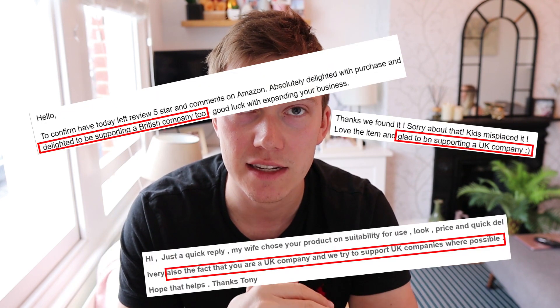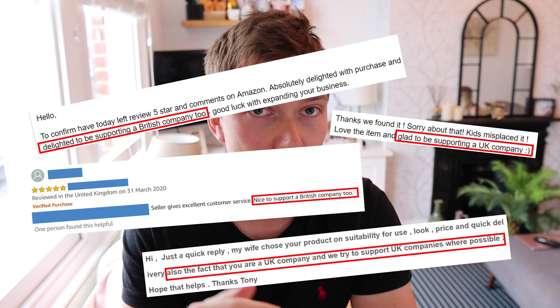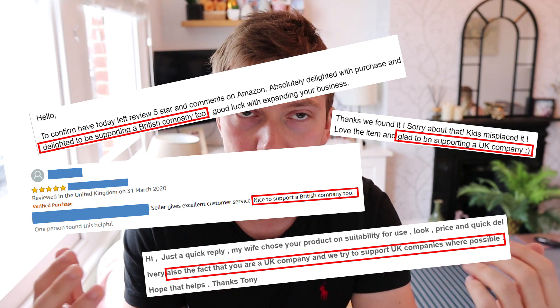The reason that I know this works and that it increases conversion is that in my follow-up sequence I have a question in my first email that basically says: 'Thank you so much for choosing me and my product — out of interest, what was it that made you choose me over all of my competitors?' I'll put up the responses on screen now. I've had so many that basically say the reason they chose me, even though I was a bit more expensive, is because I'm a UK company and they want to support me.